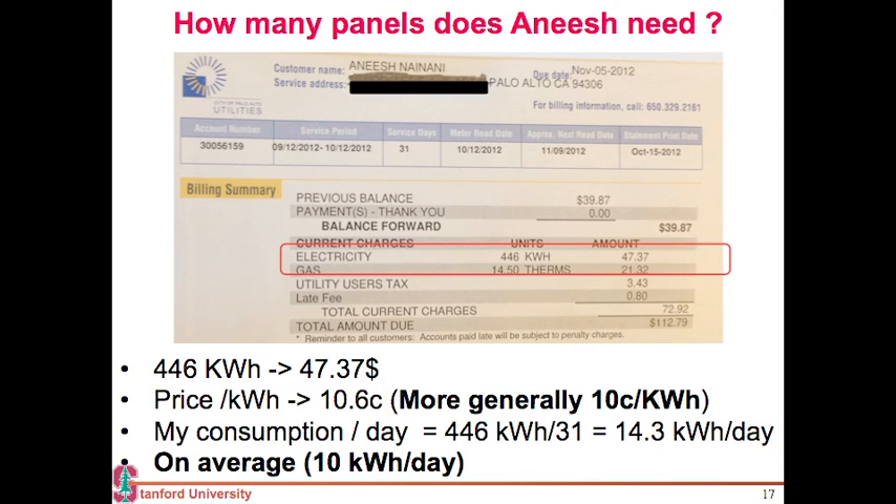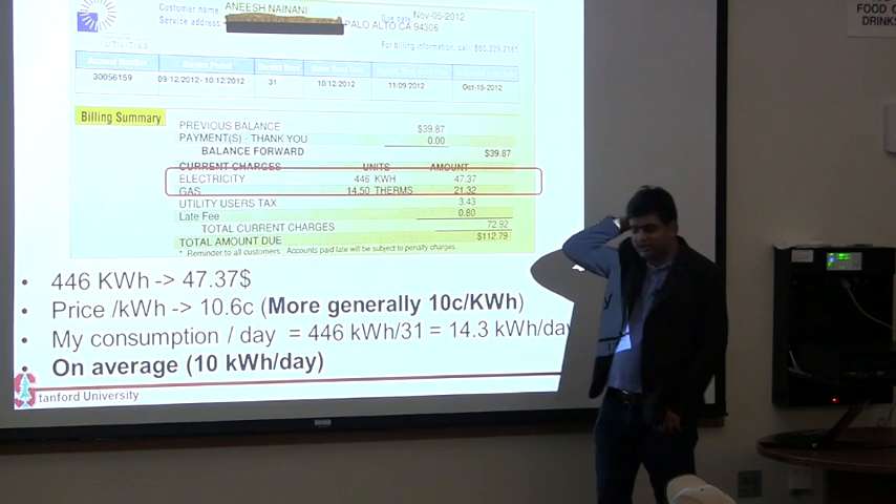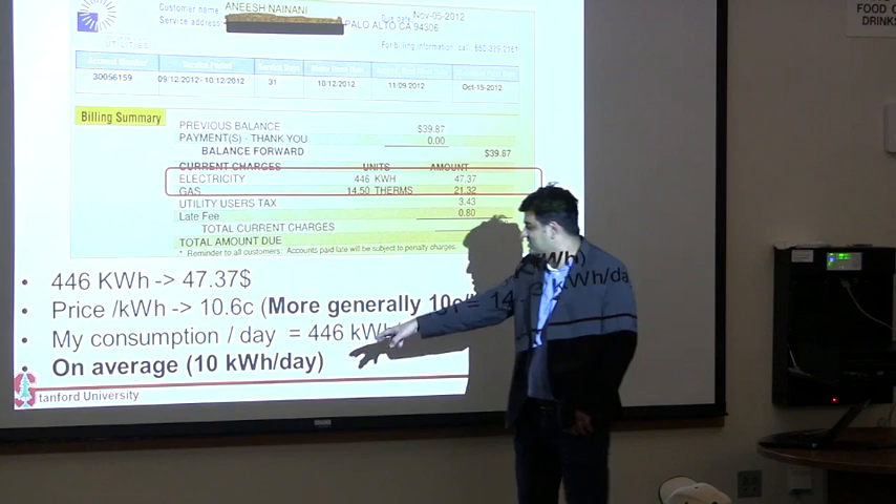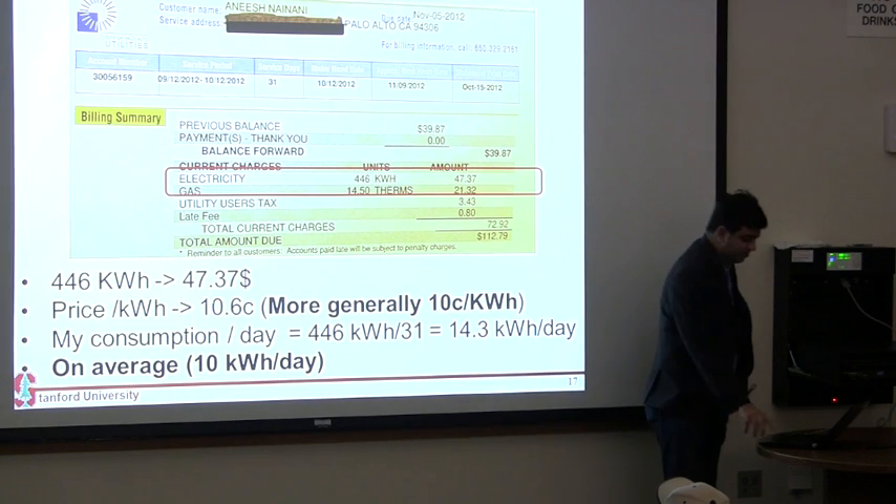The final question before we go into more technical things: how many panels do I need? I am consuming 446 kilowatt-hours in 31 days, so on an average that is around 14.3 kilowatt-hours per day — larger than the US average of 10 kilowatt-hours per day, so I need to cut down on my energy consumption.